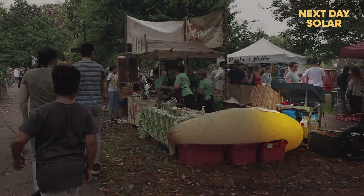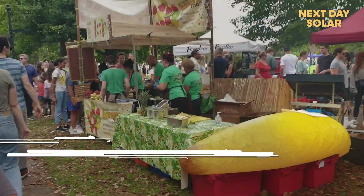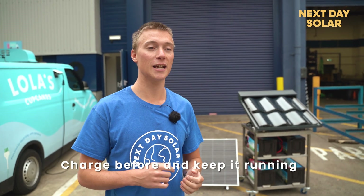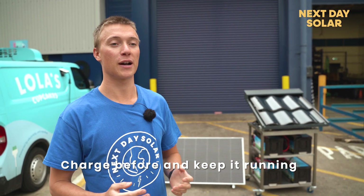We took this to a festival at the weekend where we're supplying a food truck entirely with our off-grid system. You can charge this up before you go to the event and then keep it running with solar power throughout the event.